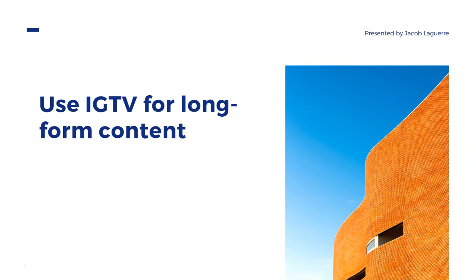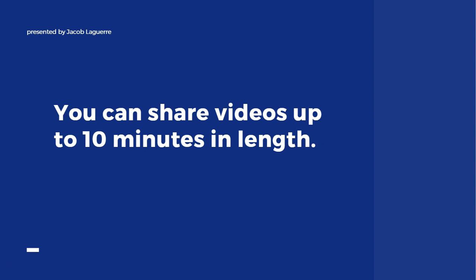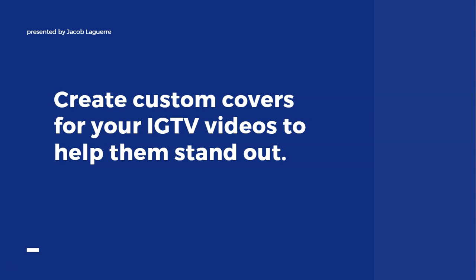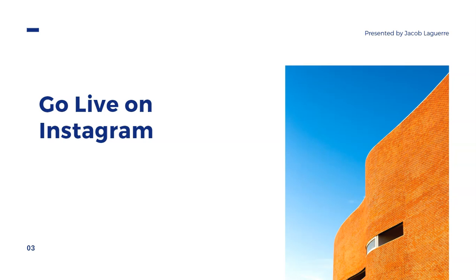Instagram also has a feature called IGTV where you can create long-form content up to 10 minutes in length. If you're comfortable on video, IGTV may be right for you. When creating IGTV videos, make sure you use a vertical orientation so the video takes up the entire screen — it creates a much more immersive experience and users don't have to turn their phone sideways. IGTV also allows you to create custom covers, similar to YouTube thumbnails, which helps you stand out and entice people to click.